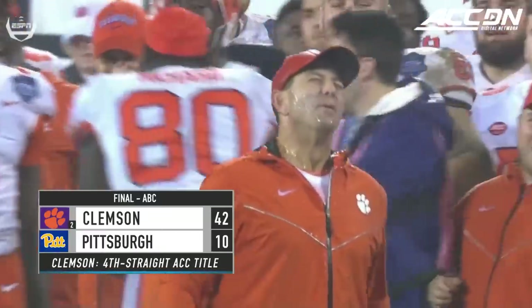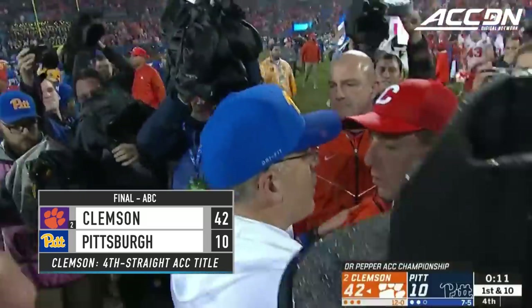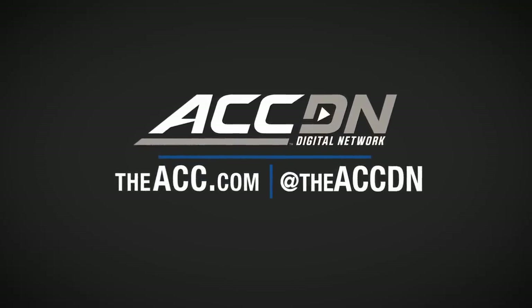Four straight playoff appearances. Congratulations to the Clemson Tigers — they're off to the playoff. They are matching Florida winning four straight SEC championships. Can't beat you, can't beat you, can't beat you — we can go, you can move on, and we're going.